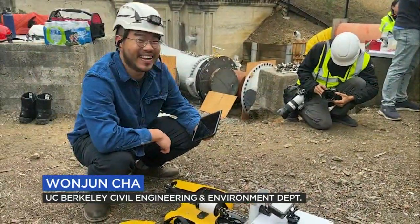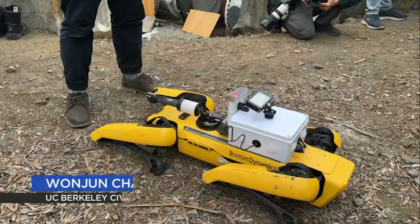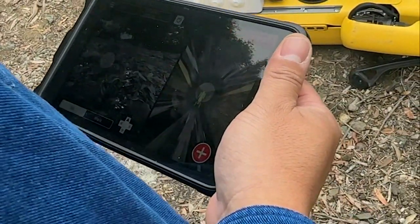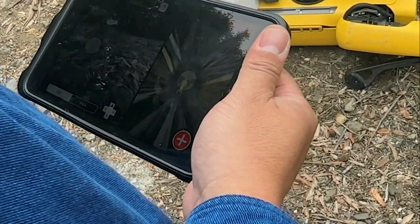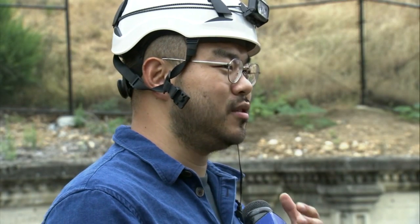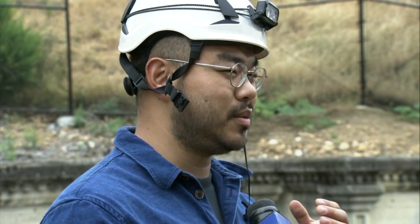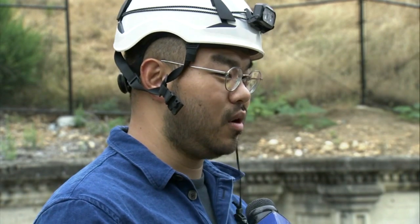Part of a collaboration between East Bay MUD and UC Berkeley, Spot was deployed for day two of testing this morning. Under remote control, engineers monitored Spot's Wi-Fi range and tolerance to water and moisture. It's a little bit slippery, so we can't make it walk fast, but once we put it into slow mode and do some small calibrations inside, we can make it walk in the water.